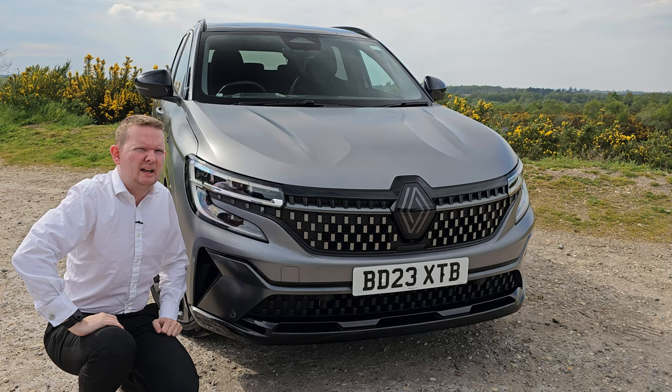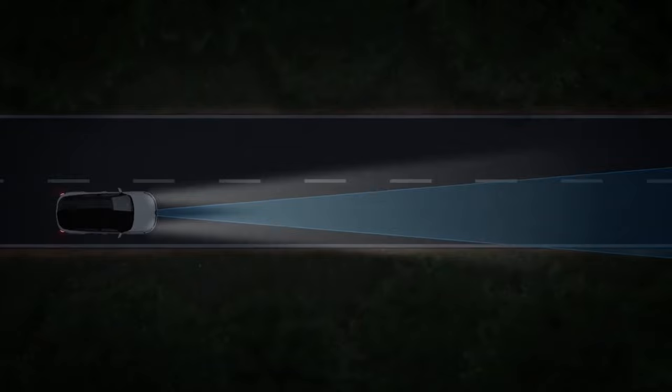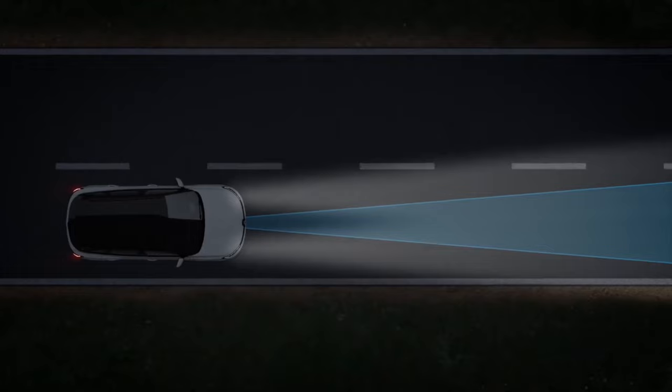The highlight though is these new Matrix Vision LED headlights, standard across the range. These lights allow you to have your full beam on all the time without dazzling other drivers — it does this by casting a shadow around vehicles ahead or coming towards you, and constantly adapts according to your surroundings. There are also fancy dynamic indicators just to finish things off.